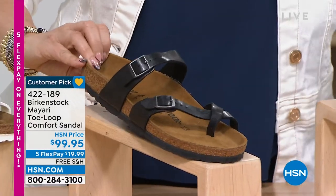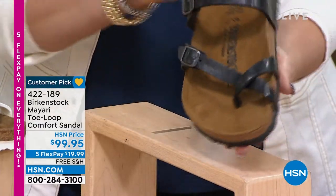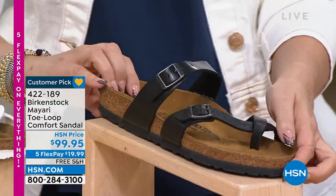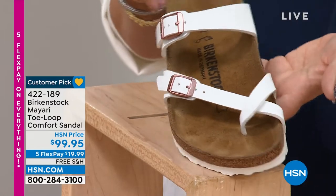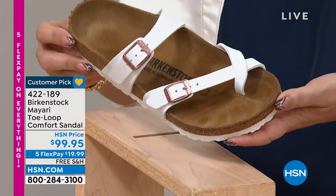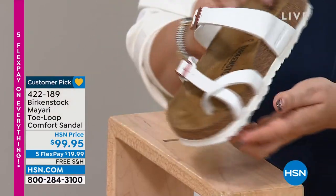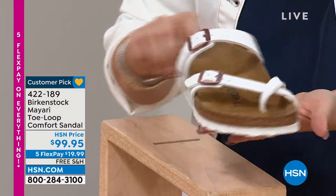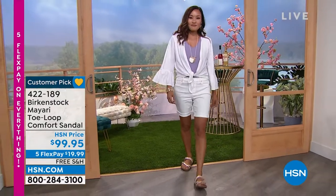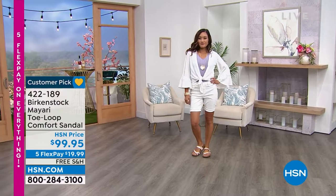Somebody might want something a little more elevated — the licorice is more dressed-up than flat black. And then we have white with copper hardware. In the Arizona we showed white with the white outsole; here in the Mayari it's white with a white outsole — very fresh. If you don't have a great classic white shoe this is an amazing addition, with rose gold buckles which elevate it a little. And there's Paulina wearing it in the antique lace, which is a great neutral.